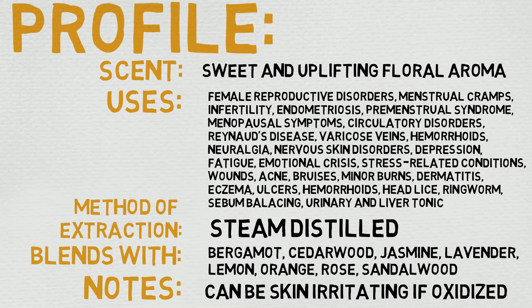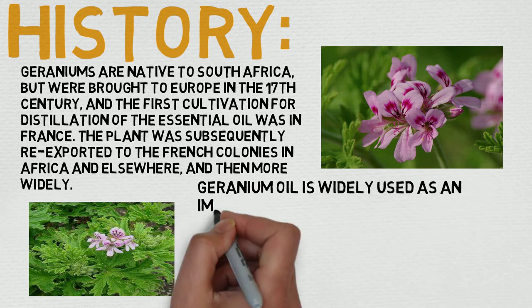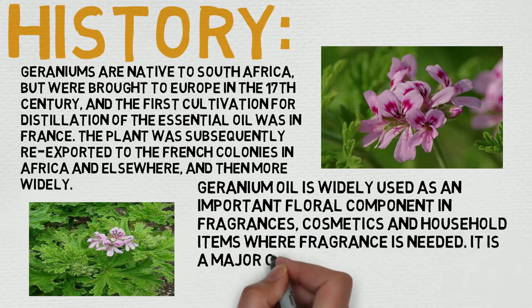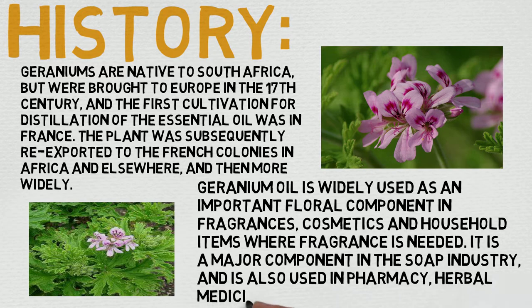Now let's dive into the history of geranium. Geraniums are native to South Africa but were brought to Europe in the 17th century. The first cultivation for distillation of the essential oil was in France, and the plant was subsequently re-exported to the French colonies in Africa and elsewhere, and then more widely.